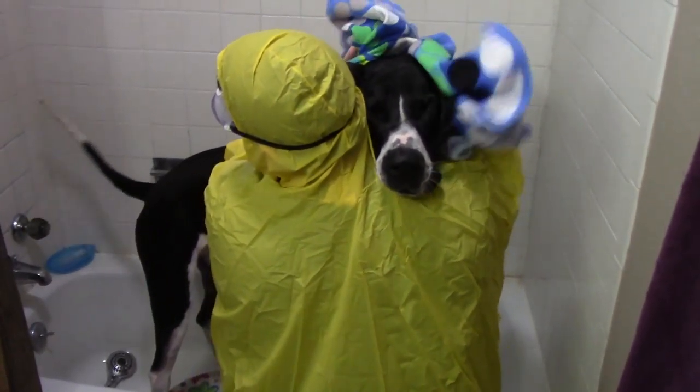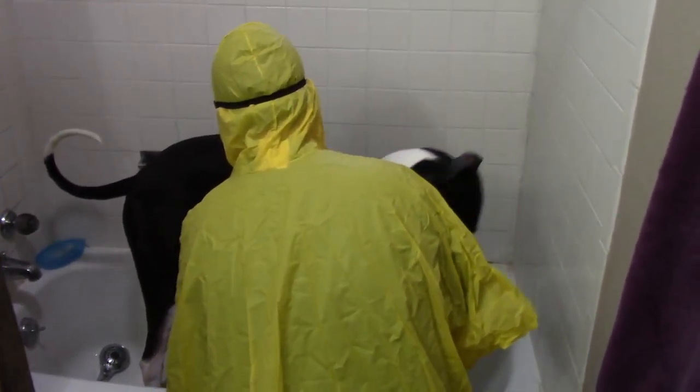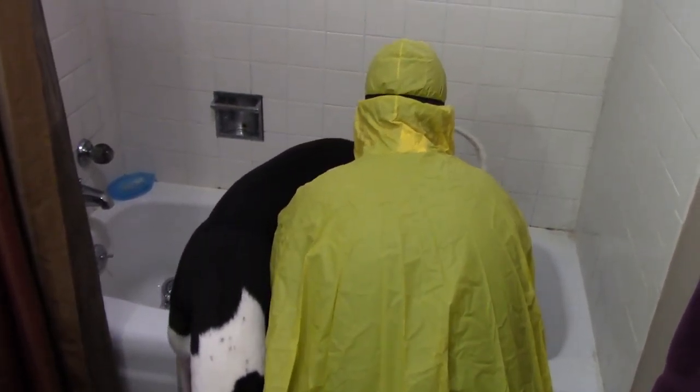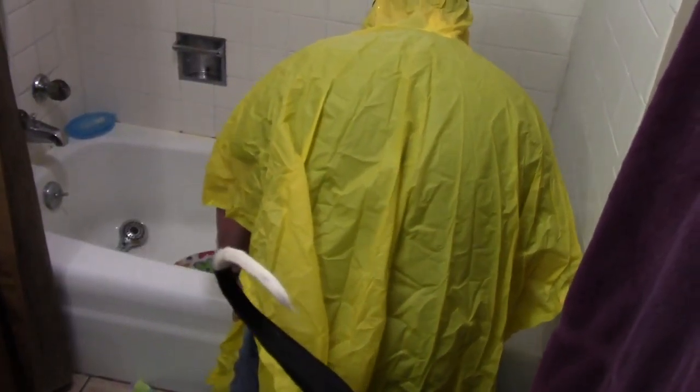Hi big girl! Okay, get back in. There you go. See, she can't even turn around in the bathtub — well, she could if she wanted to.